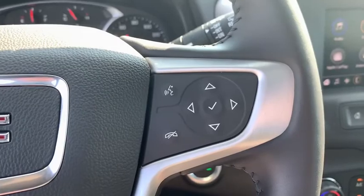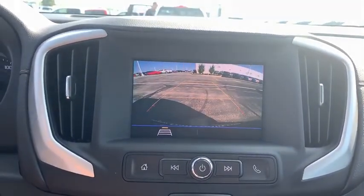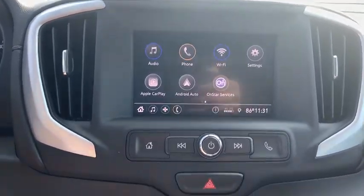This vehicle has less than 100 miles. Here are some of this vehicle's great options: traction control, remote start, dual airbags, power steering, four-wheel disc brakes, floor mats, and electronic stability control.